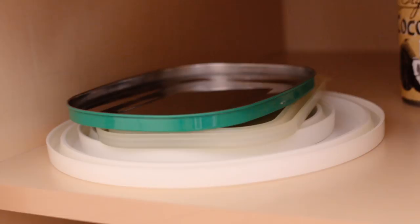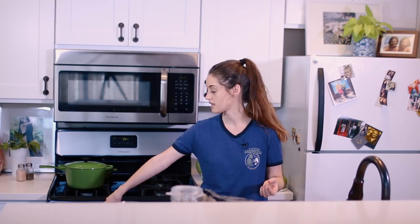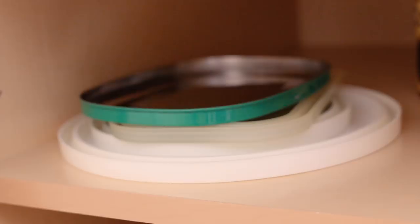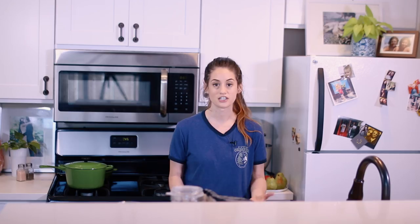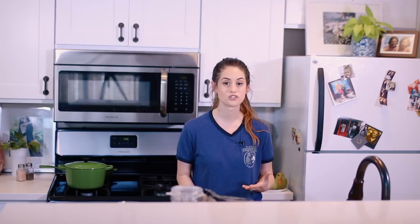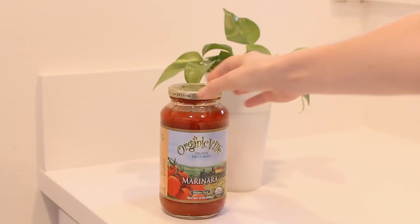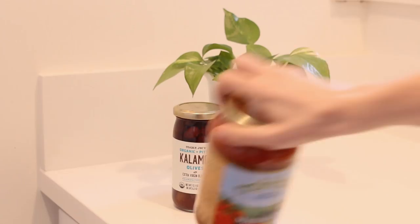Behind that basket I have our juicer and a little lunchbox container. On the shelf above that I keep our lids because sometimes when the bottom drawer gets really full the lids get stuck, which is super annoying. I also keep some canned food in here. I prefer cans over plastic any day. A couple things I always keep stocked are coconut milk — I love making veggie coconut curry, and I use coconut milk in chia seed pudding and smoothies. I also have some beans as a just-in-case, organic canned tomatoes for soups and sauces, an extra spaghetti sauce, and some kalamata olives.